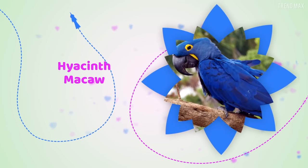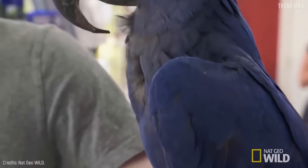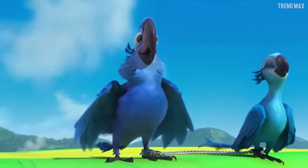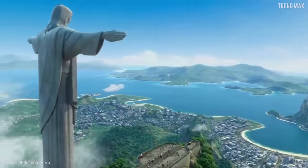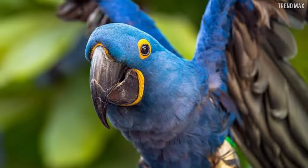Hyacinth Macaw. With a size of 3.3 feet, the largest species of parrot in the world is the most beautiful as well. As you saw in the movie Rio, the hyacinth macaw has deep blue tones and is native to Brazil. It also has a striking yellow ring around its eyes, which keeps its exotic appeal.